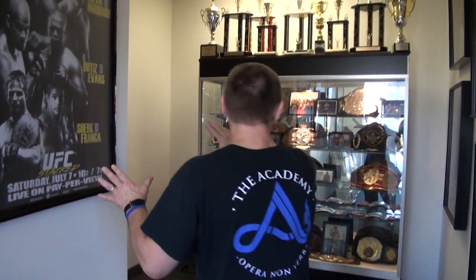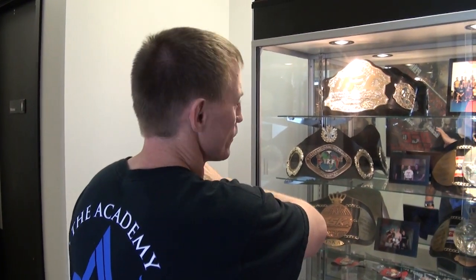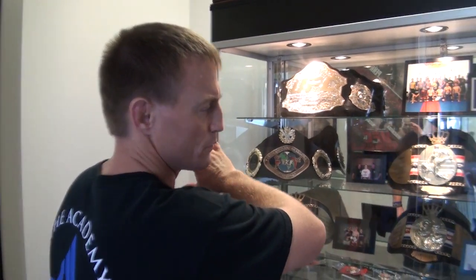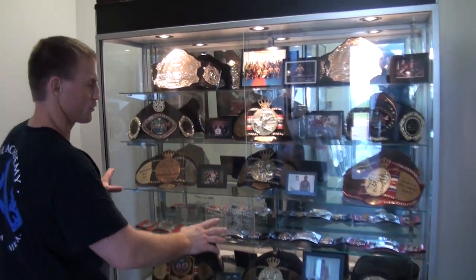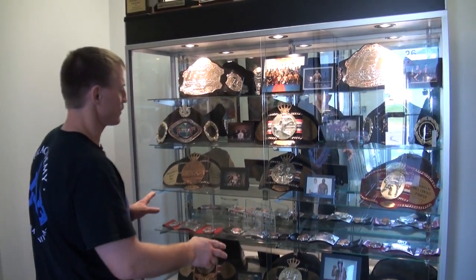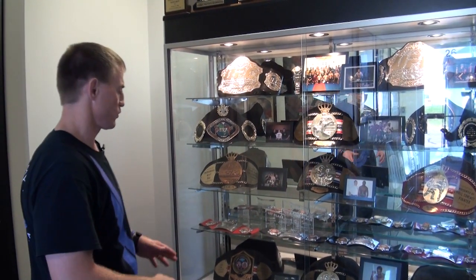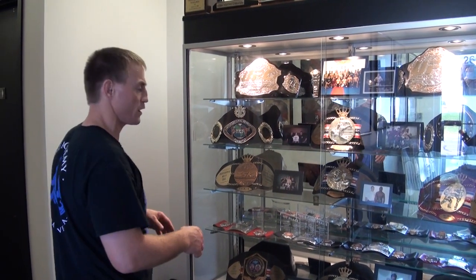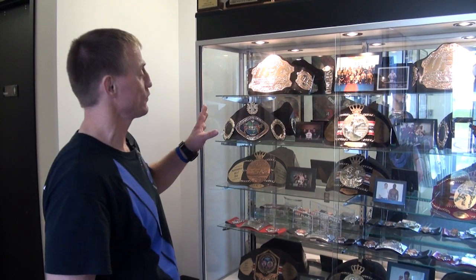We've got a lot of guys, and it all comes down to this stuff — this is some of our hardware. We've got two of our three UFC belts won out of the gym, plus all of our other stuff: IKF, Muay Thai, Extreme Challenge, MMA. A lot of our major belts have been through either professional USA or even international Muay Thai and MMA competition. So it's a huge thing.